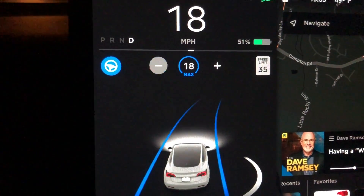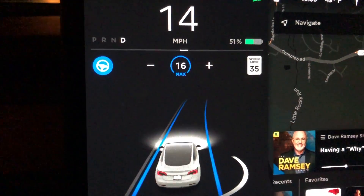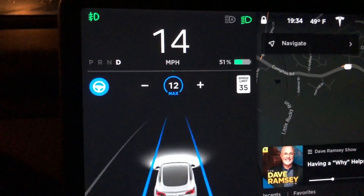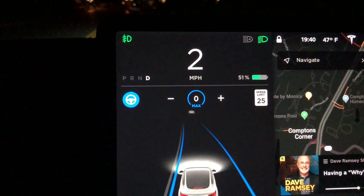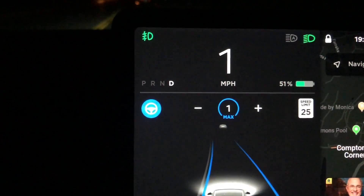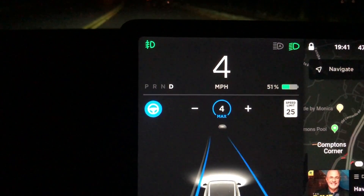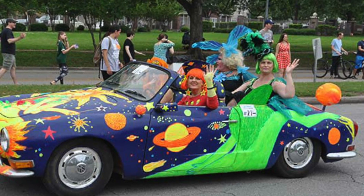I noticed that you can now go below 18 miles per hour. Before, autopilot was limited to a minimum speed of 18 miles per hour, and you are not limited to that anymore. I actually took it down to zero miles per hour — you can see it's at zero and autopilot is still engaged. I set the max speed to three miles per hour. I guess the only real use case I can think of is if you were in a parade or something like that.